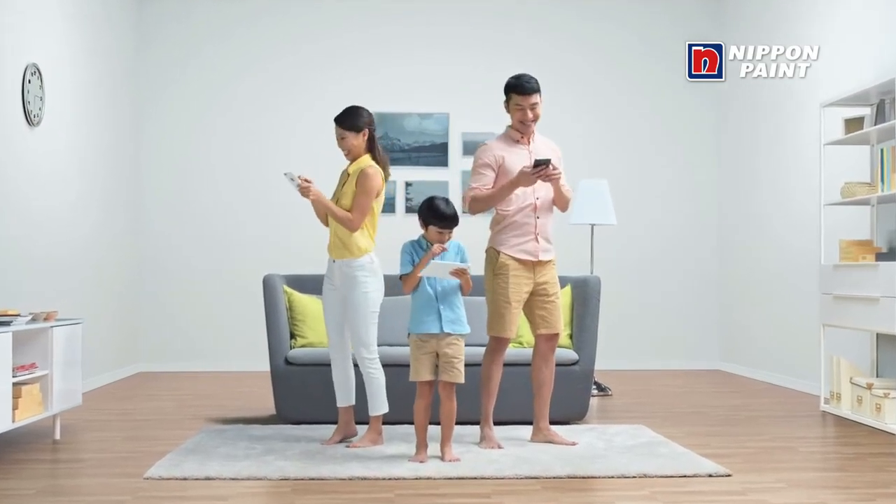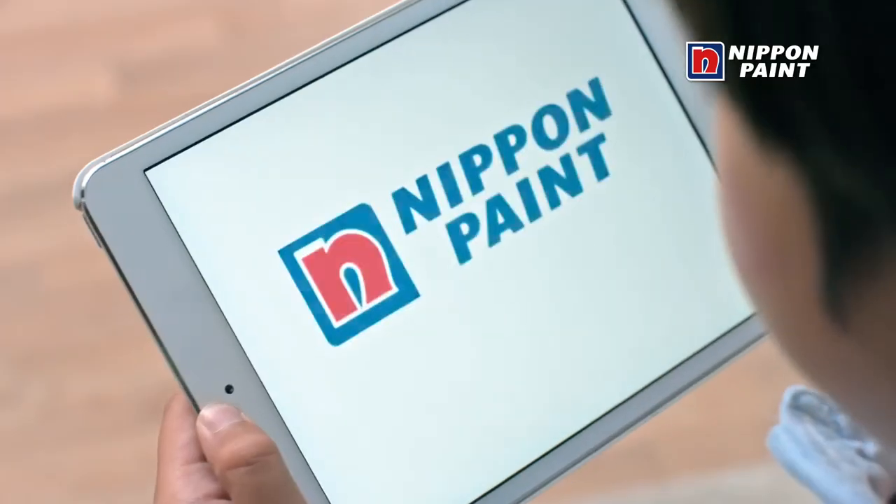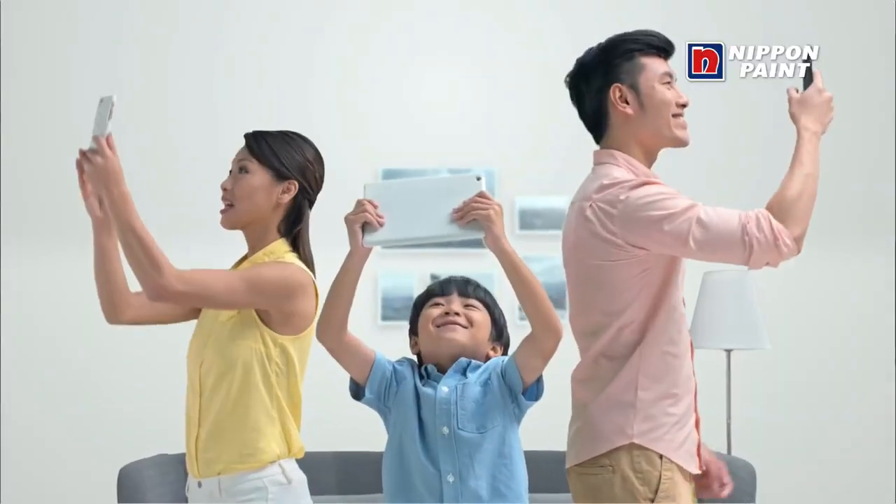When painting your home, which color works best? Use the free Nippon Paint Color Visualizer app. It'll do the rest.